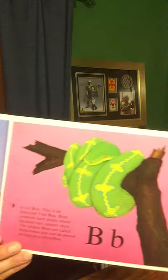The Armadillo Lizard. B is for Boa. This is an emerald tree boa. Boas swallow their meals whole because they cannot chew. The largest boas are called anacondas and can be almost as long as a school bus.